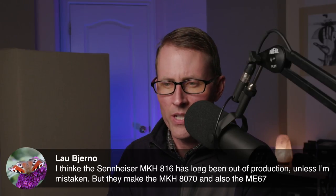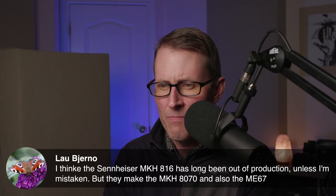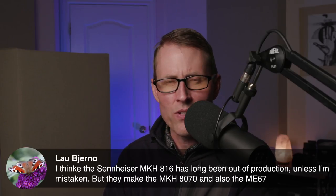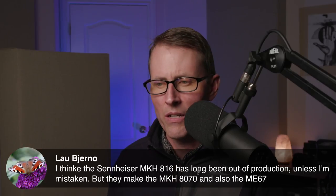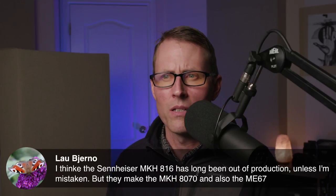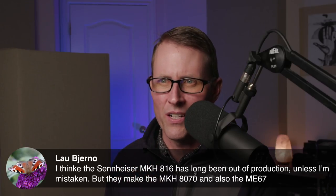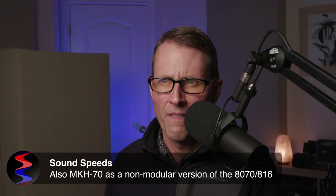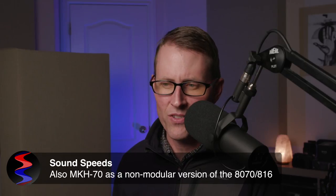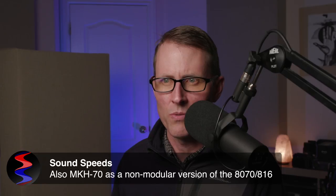A correction here: Lau thinks the Sennheiser MKH-816 has been out of production, but they make the MKH-8070 and also the ME-67. The MKH-8070 would be the pro-level long shotgun microphone, and the ME-67 would be the semi-pro/prosumer option. Also, the MKH-70 is the non-modular version of the 8070.